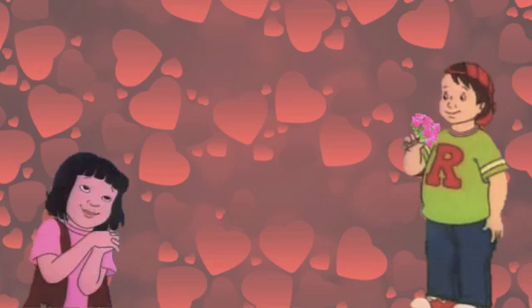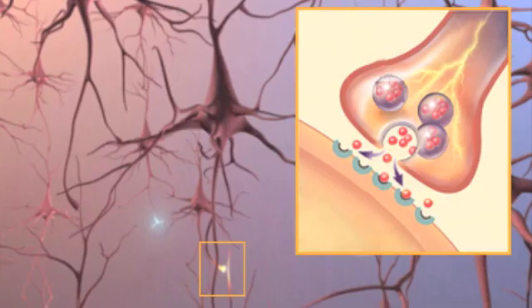It seems like Ralphie is falling in love. Neurotransmitters are chemical messages released by the neurons that jump the synaptic gap. The synaptic gap is the space between a neuron's axonal terminals and another neuron's dendrites. Messages must pass between this gap in order to travel up the nervous system.